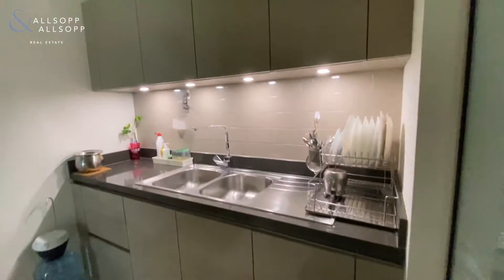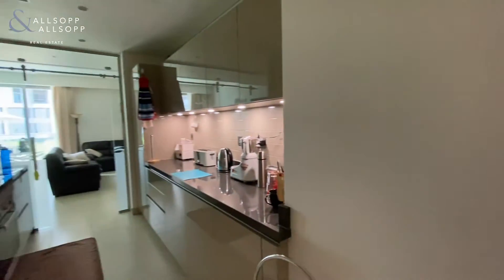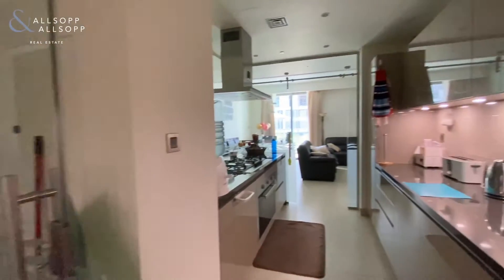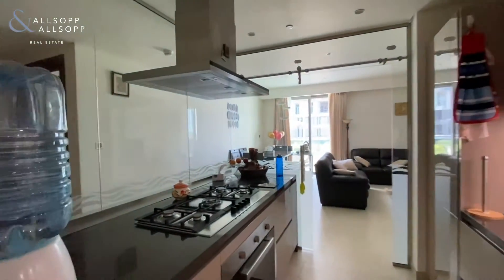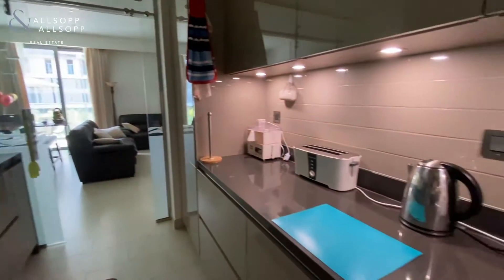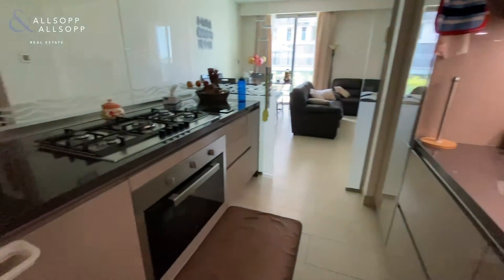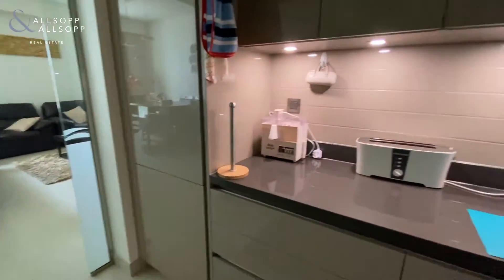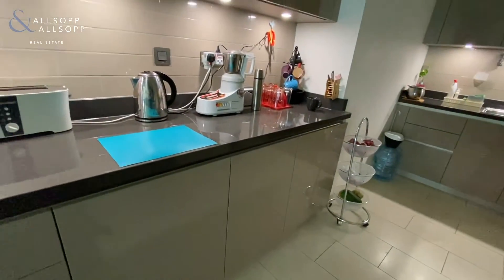The appliances, fixtures and fittings all come as standard. These are all brand new Siemens appliances, so top of the range. The door here can close off from this side and the glass panels mean the kitchen is fully closable. You have a large gas stove and oven, the fridge and freezer, and also the dishwasher just down here.